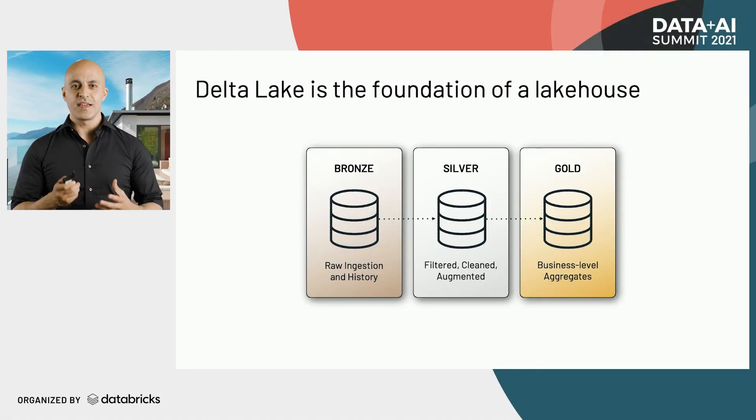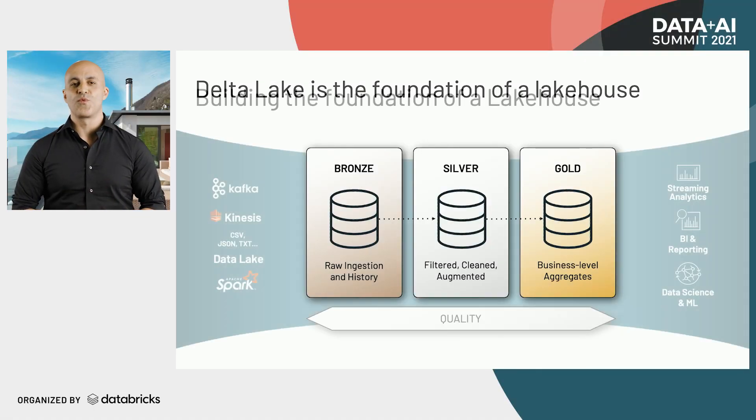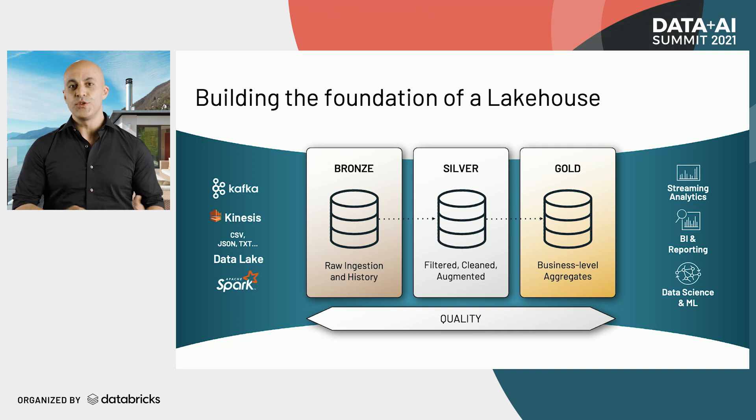It's one of the most critical data workloads because data quality affects every downstream workload. As new data is brought into organizations, data engineering teams have the job to process this messy data into clean, fresh, reliable data that fits the use cases it was intended for.